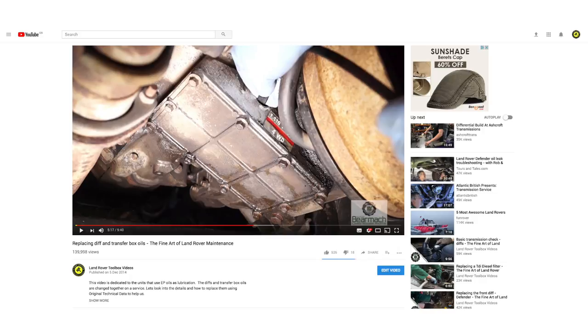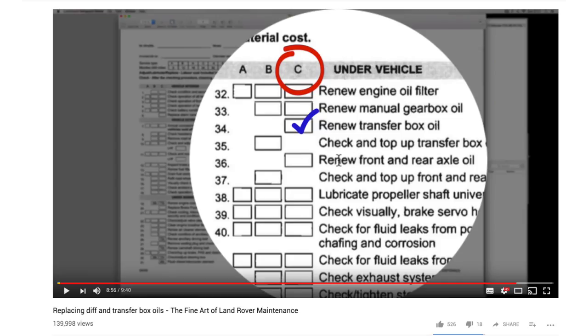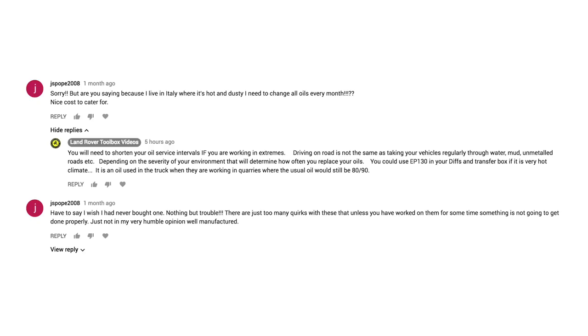A couple of years back we did a video on replacing different transfer box oils - this was on the fine art of Land Rover maintenance. In that video I elaborated on what Land Rover specified for oil changes, talked about the service intervals, and there's also a bit in there about when oils should be changed if you're working in an extreme environment. Now I've got a question from somebody, a comment about a month ago,